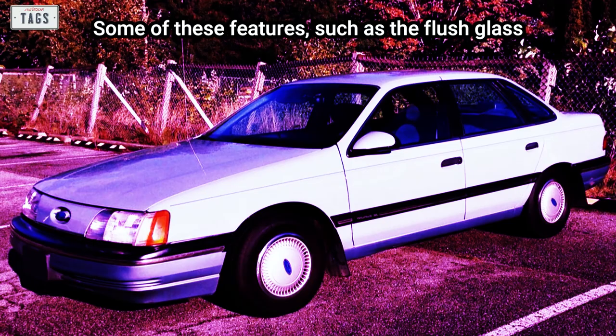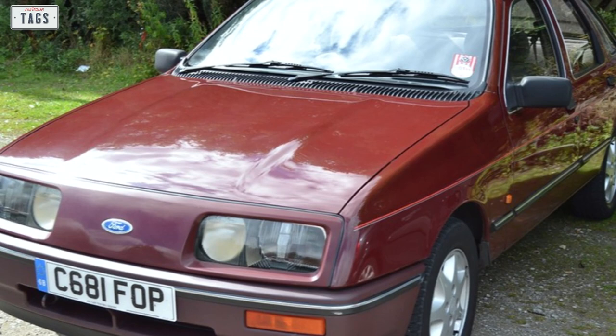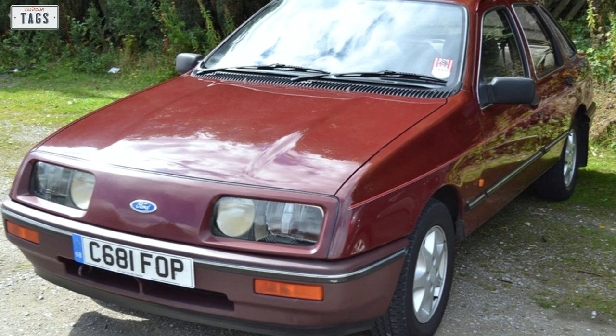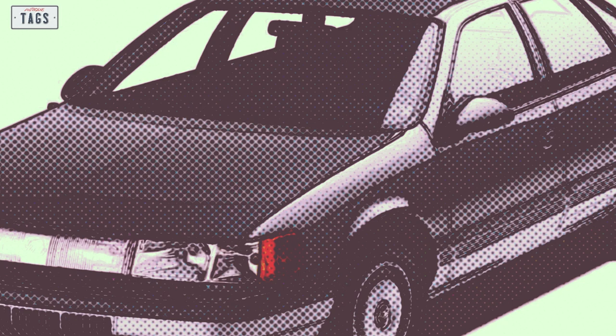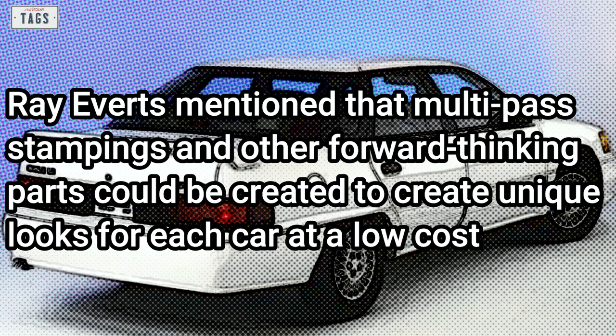Ray Everts was also responsible for the design of the European Ford Sierra, so a bit of that car's influence found its way onto the Taurus. The Taurus's Mercury counterpart, the Sable, would be the more unorthodox of the two — featuring smooth sheet metal on the sides and a full-width light bar up front, looking very futuristic for its time. Whereas the Taurus sported a pronounced crease on the side, the Sable had smooth panels. Ray Everts mentioned that multi-pass stampings and other forward-thinking parts could create unique looks for each car at low cost.